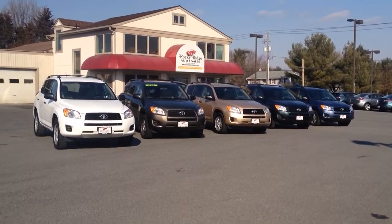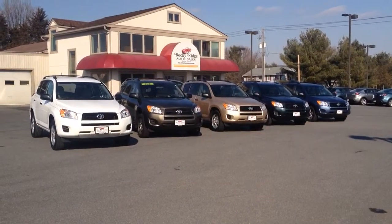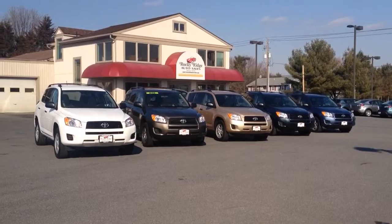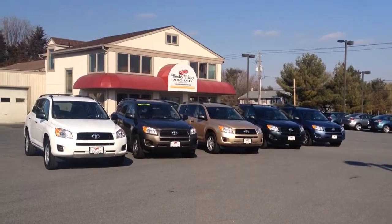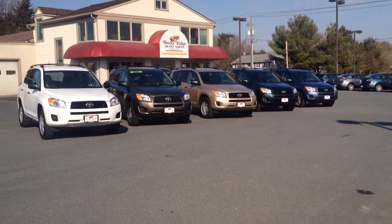The one I'm going to be focusing on in this video is the Sandy Beach Metallic one right in the center — that one only has 24,000 miles on it. I'll talk more about that later. I have a 2011 Black Forest there, as well as a 2011 blue one all the way at the end. That blue one actually has the third row seat as well.